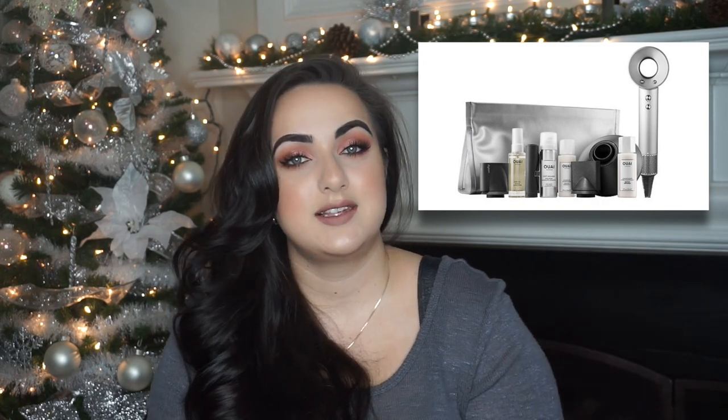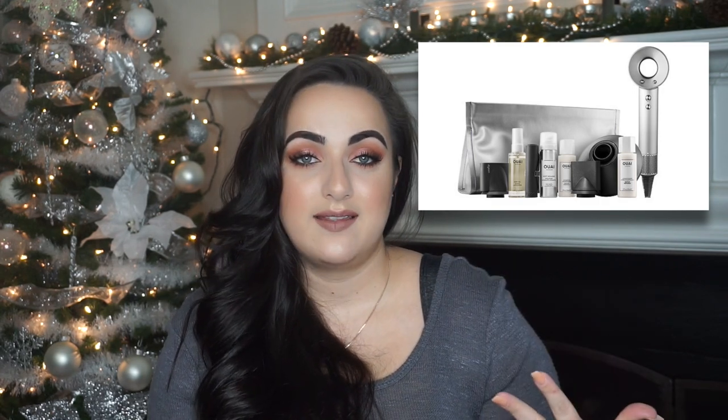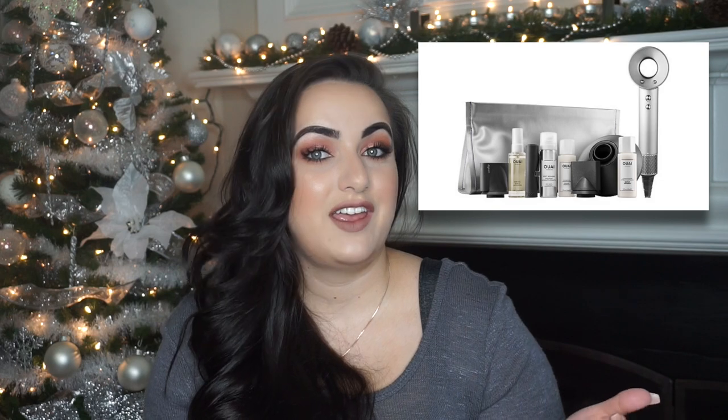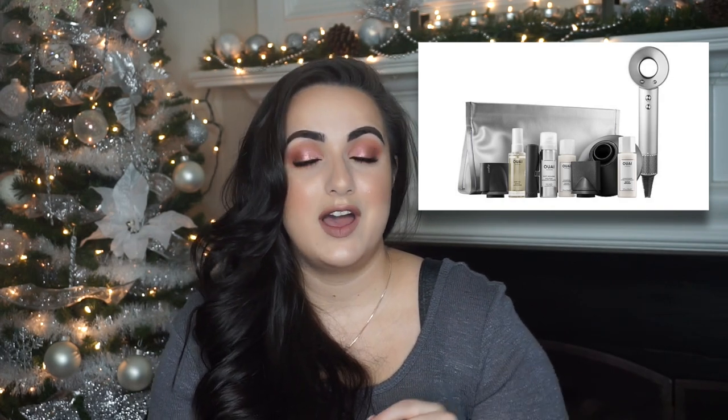The Dyson is a blow dryer with new technology — it doesn't have the intake on the back that tangles your hair, and it dries your hair faster with less heat, protecting your hair from damage. The price for this set is $399, which is the same as buying the Dyson by itself, but you get the extra Wave shampoo, conditioner, styling spray, and full-size hair oil. If someone in your life loves styling their hair, this is the one to get.